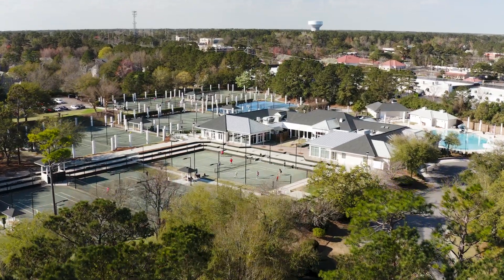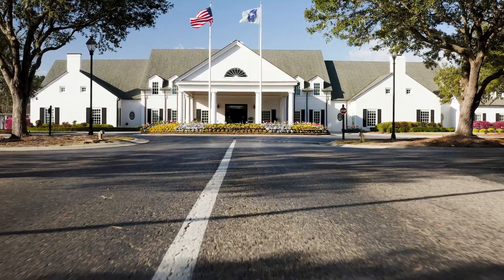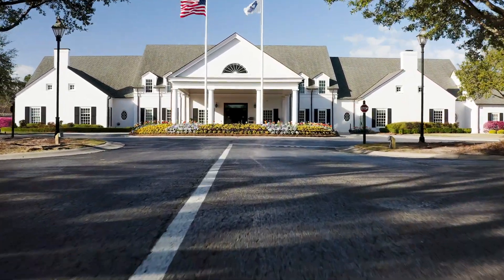Landfall is the most desirable neighborhood in Wilmington, North Carolina. The reason being, you can get views of the Intracoastal Waterway, and it is the home of Landfall Country Club. Landfall Country Club has a plethora of amenities for any lifestyle that you want to live.